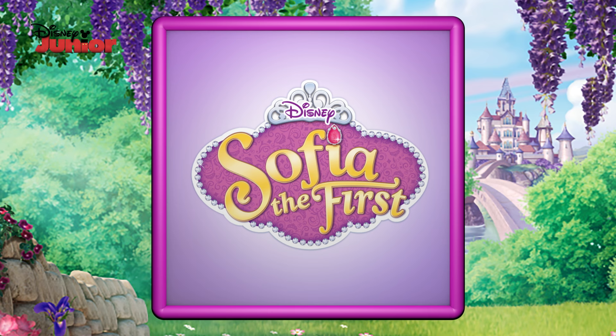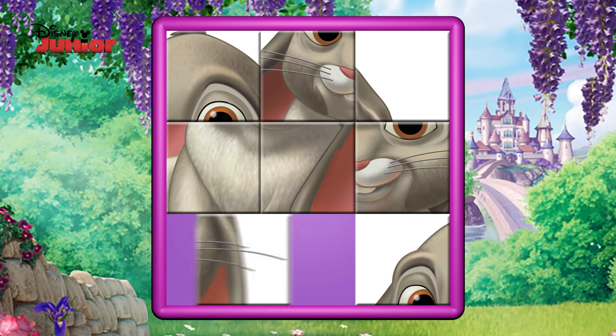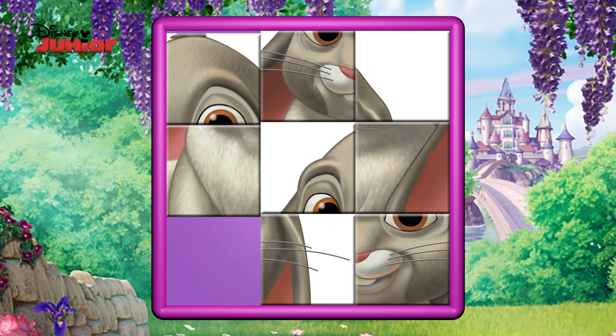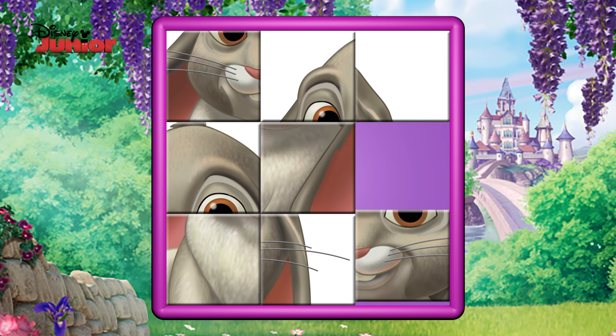Let's see who we have next. Hmm, looks like they have some nice long whiskers, some big brown eyes. That looks like a very cheeky smile.